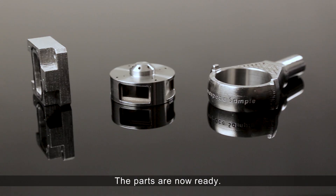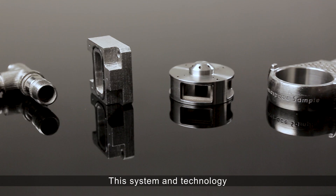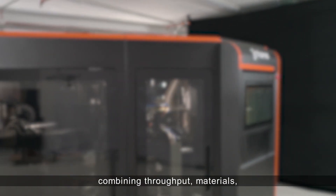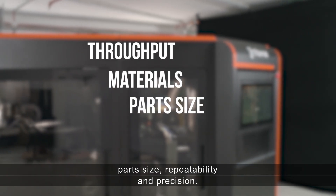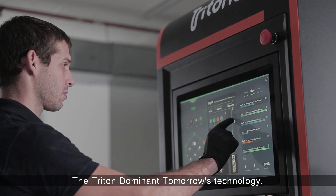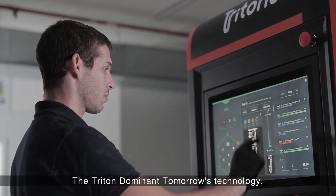The parts are now ready. This system and technology are the first real additive manufacturing for industrial use, combining throughput, materials, part size, repeatability, and precision. The Tritone Dominant — tomorrow's technology, today.